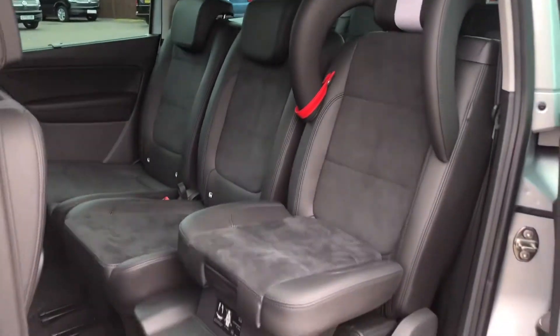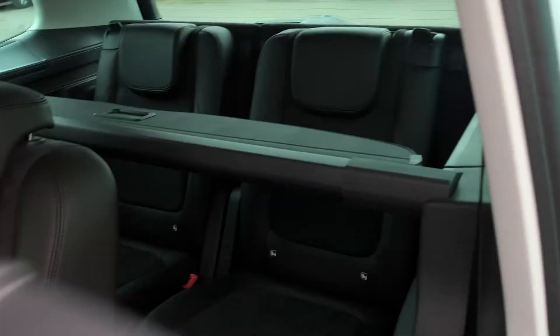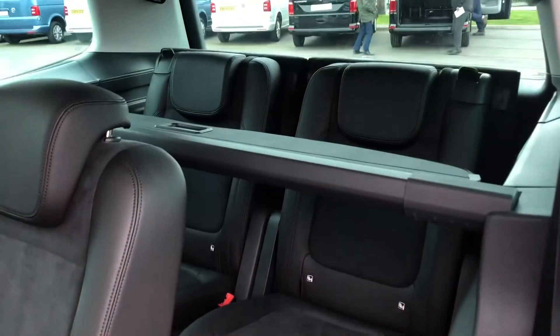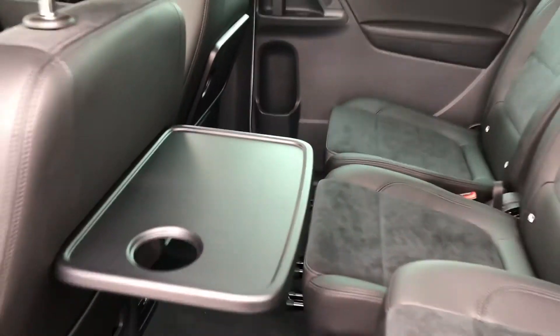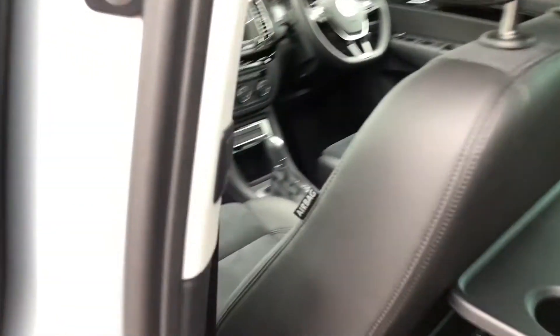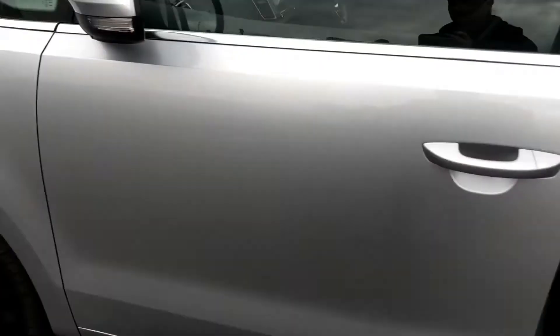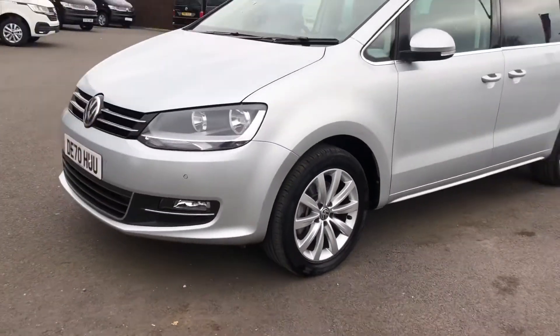Inside you've got the lovely Alcantara and cloth upholstery, and there's an integrated child seat as well. The easy slide seats give easy access to the rear, and there's plenty of space back there. You've also got the seat tray to help keep the kids entertained on longer journeys, with a push button to close it. We'll now get inside and I'll show you some of the features on the inside.